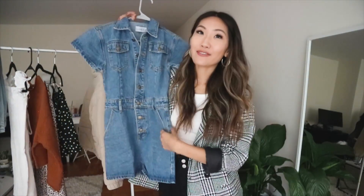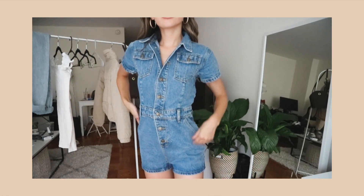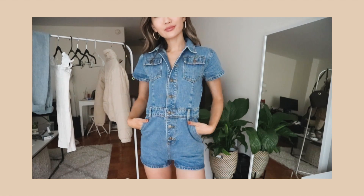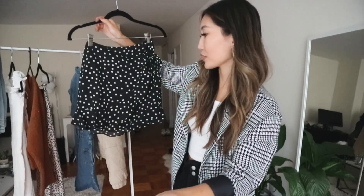Next we have this little romper. This might not be everybody's cup of tea, but personally I really like it. I love denim on denim — I know some people aren't into that, but I really like it when it's the same tone. This one kind of looks like a little denim dress but it's actually a romper, which makes it so much easier. I could see myself wearing this with black knee-high boots — that's just such a look. I got it in an extra small since I think it looks better more form-fitting.